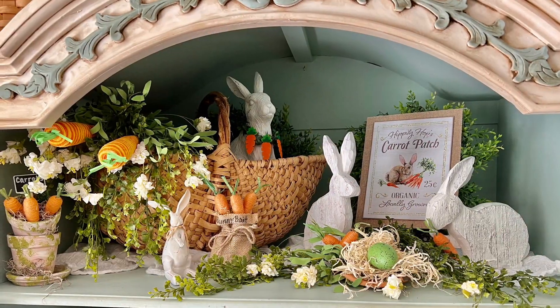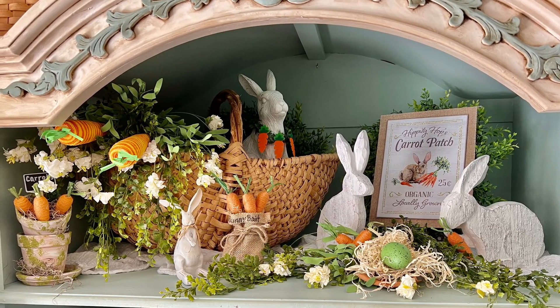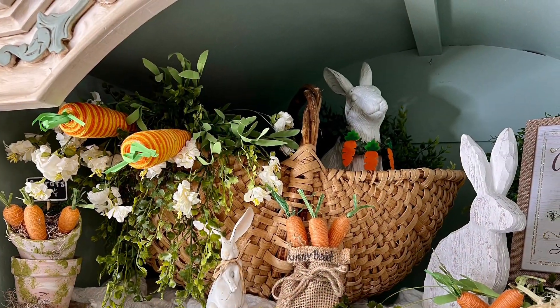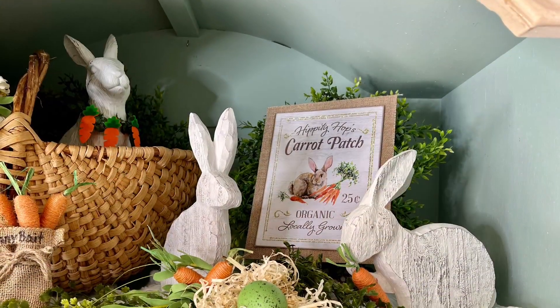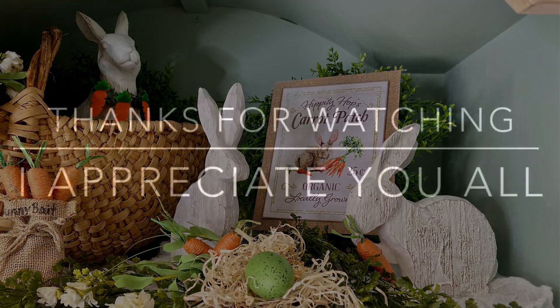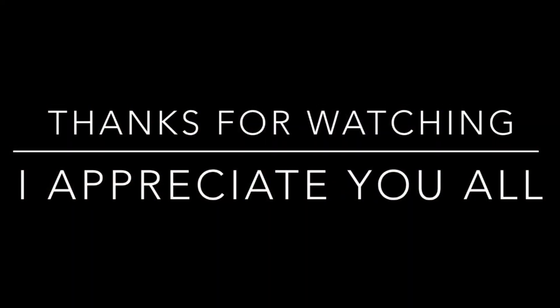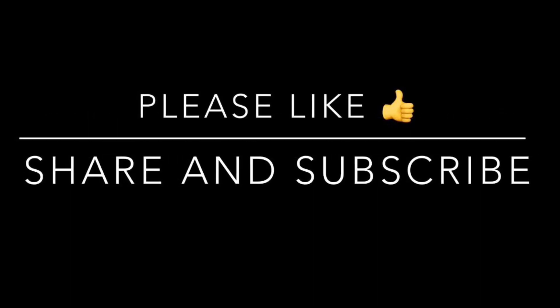All right, my lovelies, that'll do it for today's video. I hope you enjoyed it and found inspiration for creating a beautiful spring and Easter vignette for your home. I want to tell you all how much I appreciate you and thank you for coming and spending time with me. Have a wonderful weekend — you all take care and I'll see you back here next week for more fun decorating here at Cottage to Courtyard. Bye-bye, friends!